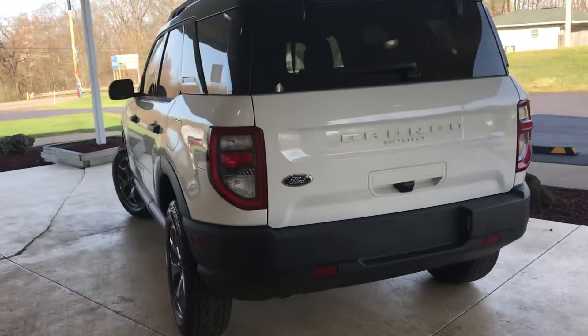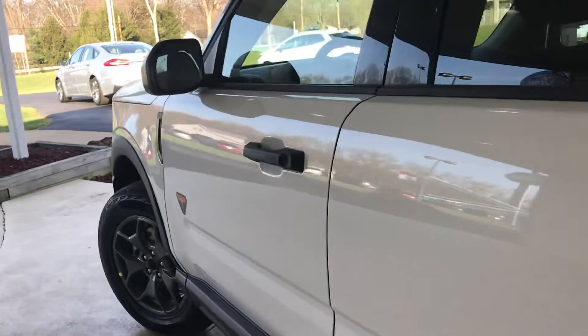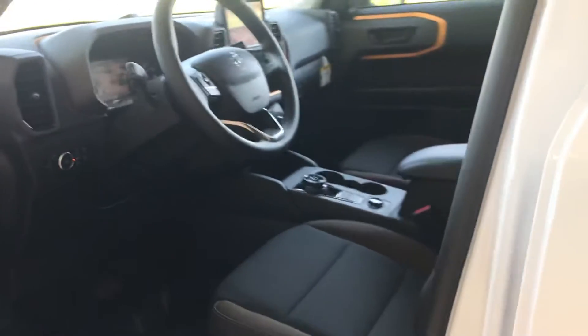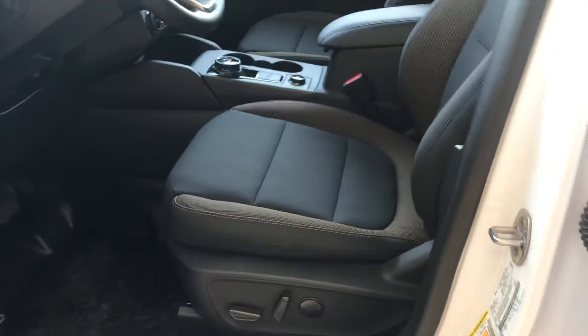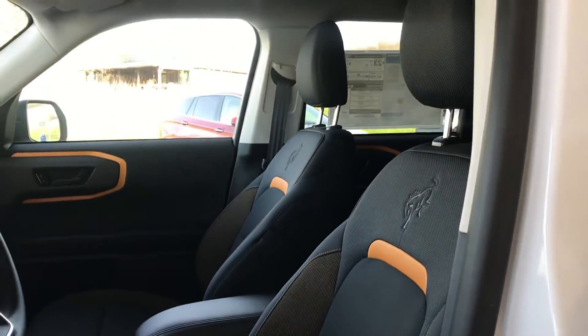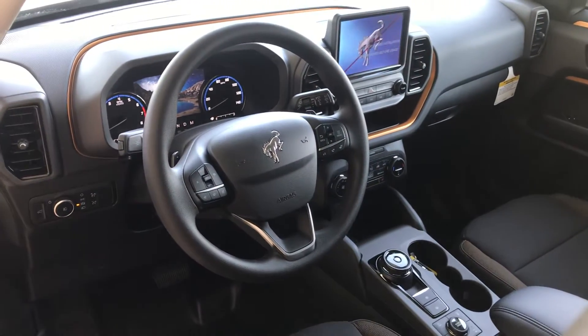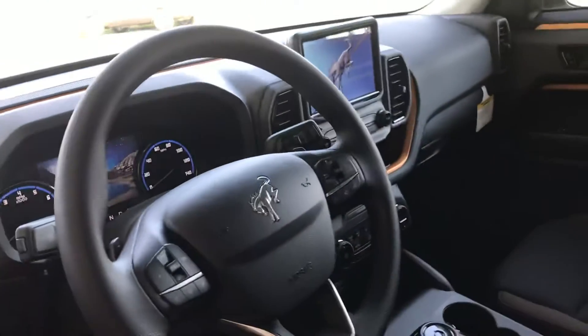The interior has this great pop of color. Cloth, heated seats. It's got that great orange color to accent everything.